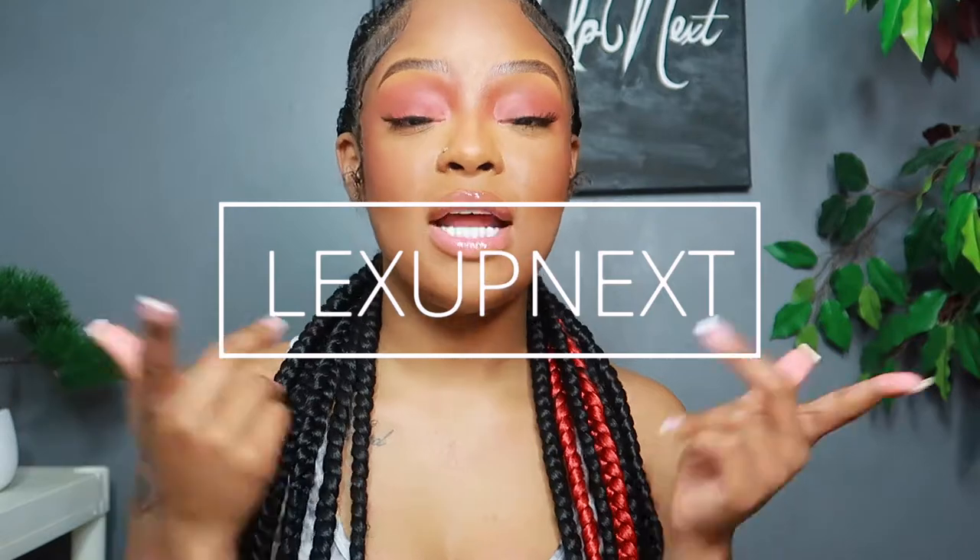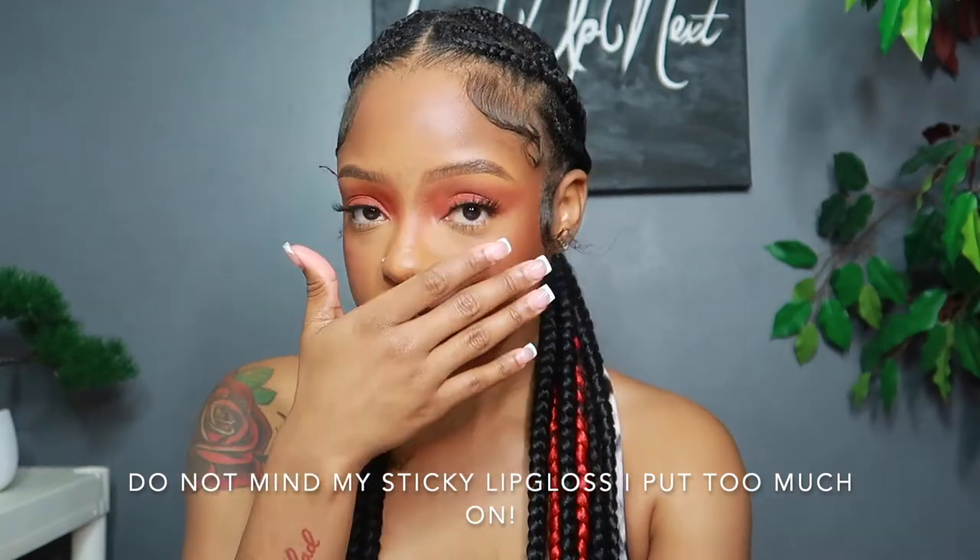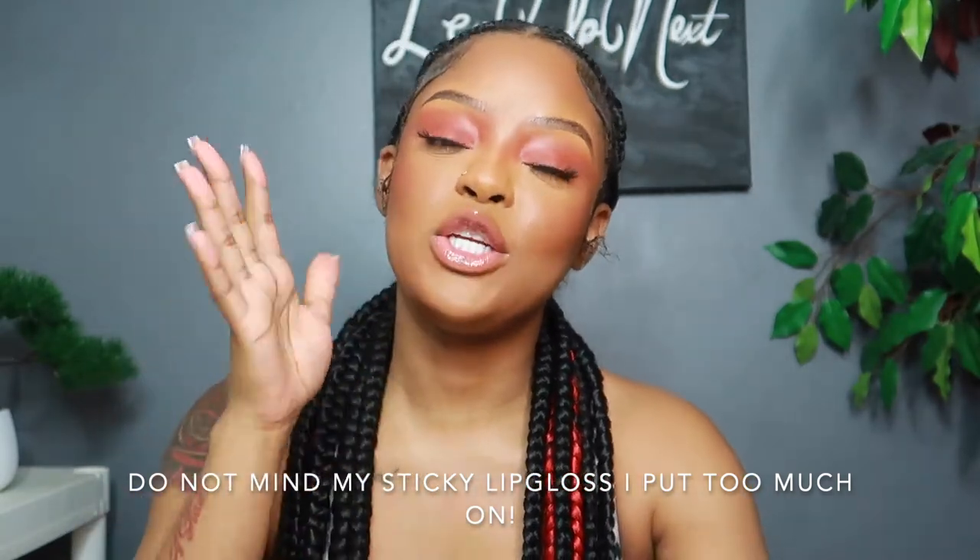What's up YouTube, it's your girl Lex Up Next and I'm back with another video. If you're a returning subscriber, what's popping, and if you're new make sure you hit that subscribe button. In today's video I'm coming to y'all with a recommendation video — somebody recommended me to do this video and I needed some content, so that's what I'm about to do.